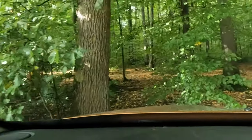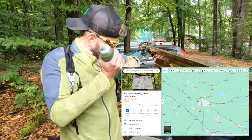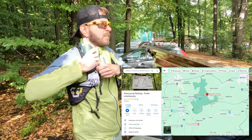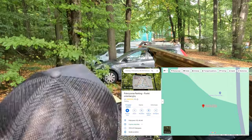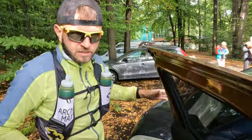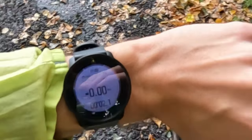I've parked my car in Pokrzywna where a few different hiking trails start. Just one more minute for quick equipment preparation and here we can start our short adventure. As you can see I am not running alone today. Everything is ready, let's go for a run!